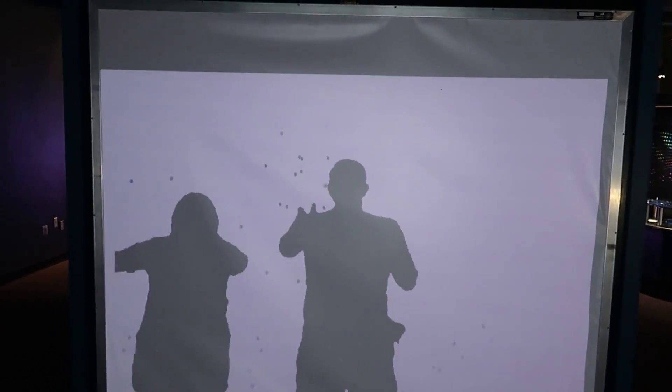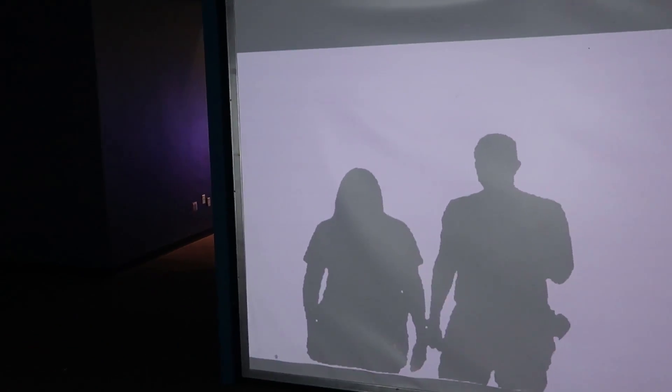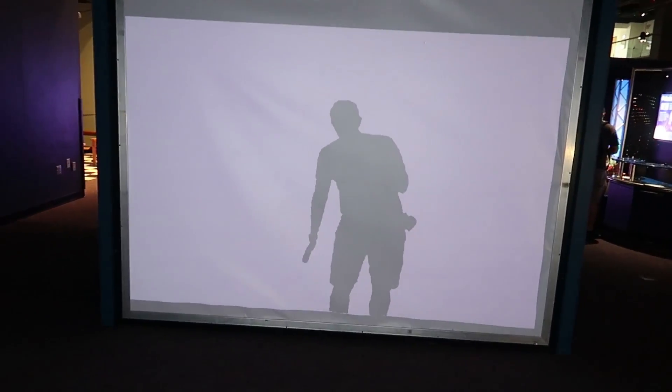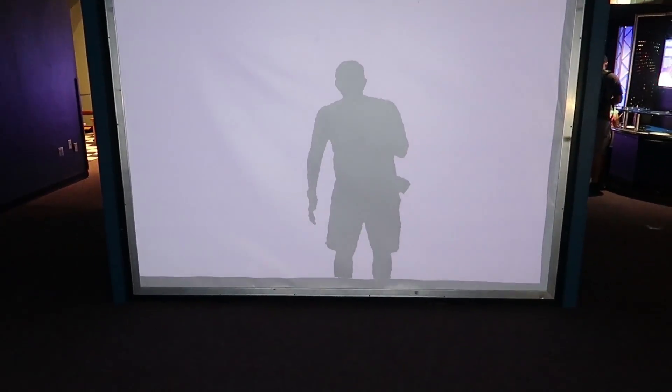Pew pew pew pew pew. Why do I look like a thumb? That's because of your hair. I don't understand what makes the blocks come out, but here they are. They came out of my butt. That's pretty fun.